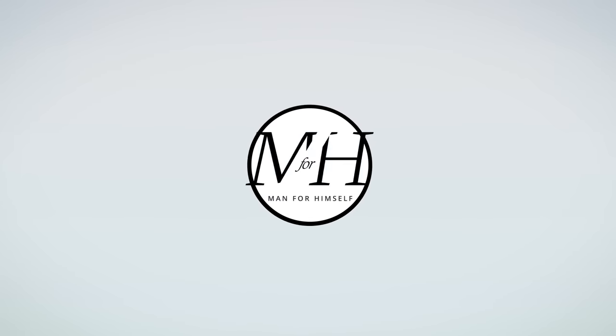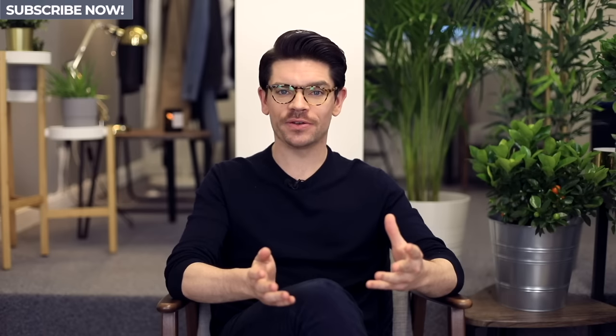These are four glasses styles that will suit every face shape. Hi guys, how are you? I'm Robin. Welcome back to my YouTube channel. Welcome to this new video.